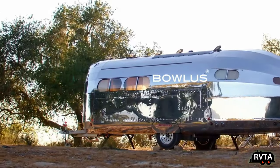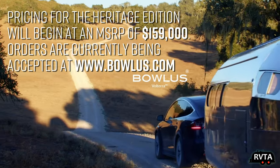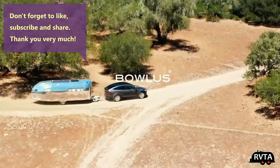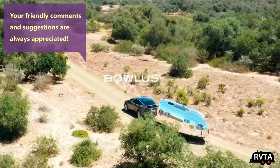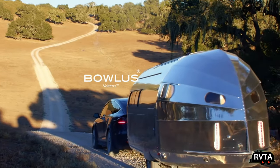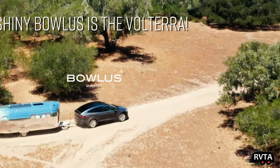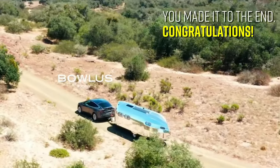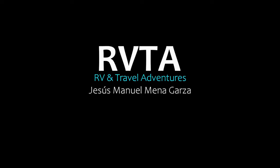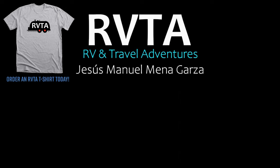This has been the Bolus — the shinier, more expensive version. The one you might be interested in is the Heritage, available starting at one hundred fifty thousand dollars. Don't forget to like, subscribe, and share — I would greatly appreciate it. Please leave your kind and friendly comments below. I think the Heritage edition is fantastic and I would love to get one — the problem is I'm not a very wealthy person, sadly. From Fort Worth, Texas, this has been Jesus Manuel Menagarza for RVTA — RV and Travel Adventures. Gracias, adios, bye bye.